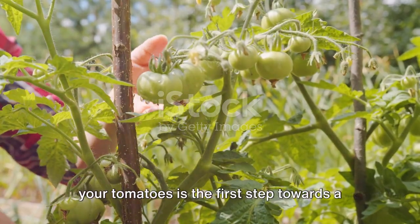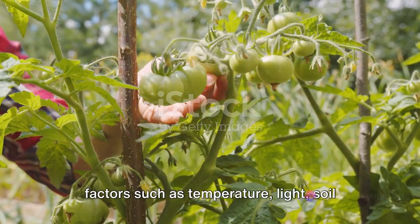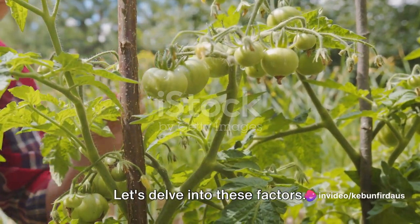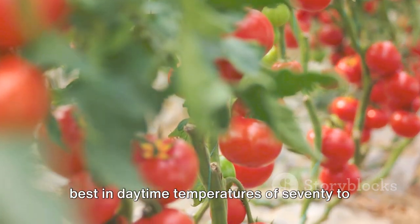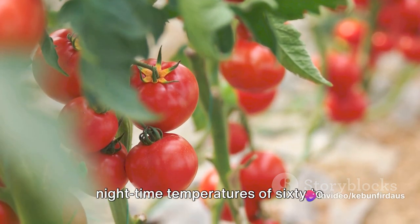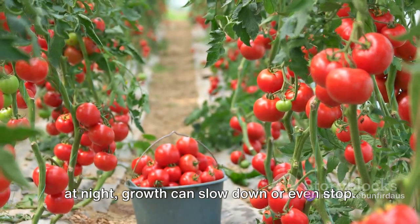Creating a conducive environment for your tomatoes is the first step towards a successful harvest. This environment encapsulates several key factors such as temperature, light, soil quality, and water. Temperature is paramount. Tomatoes are warm season crops, thriving best in daytime temperatures of 70 to 85 degrees Fahrenheit, and nighttime temperatures of 60 to 70 degrees. If it gets colder than this, especially at night, growth can slow down or even stop.